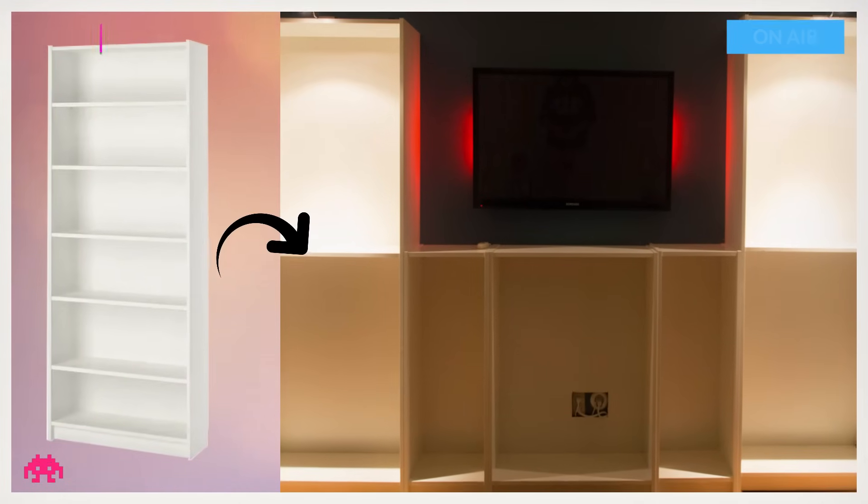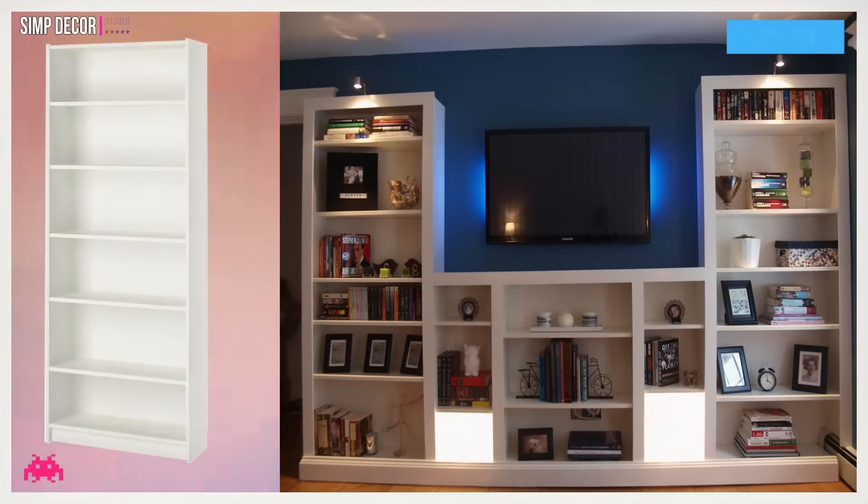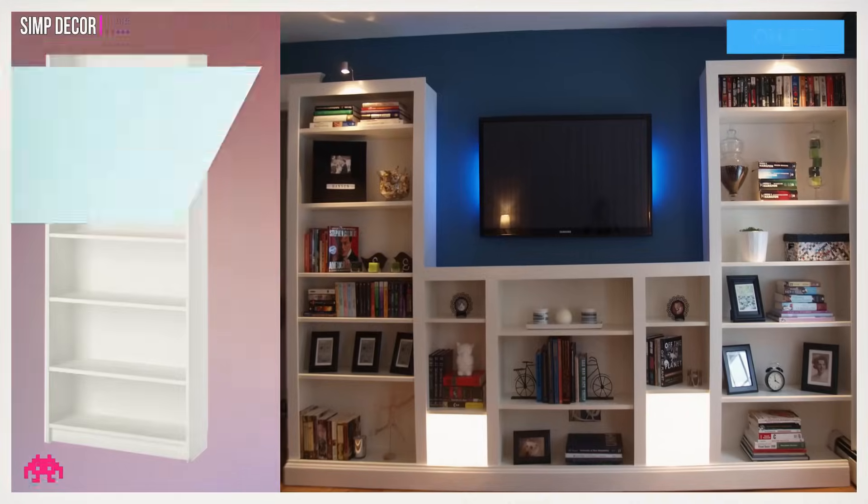Hack 10: Billy Media Center Hack. View photos of the build of this media center along a bedroom wall using several Billy bookcases. It comes complete with some incredible ambient lighting.